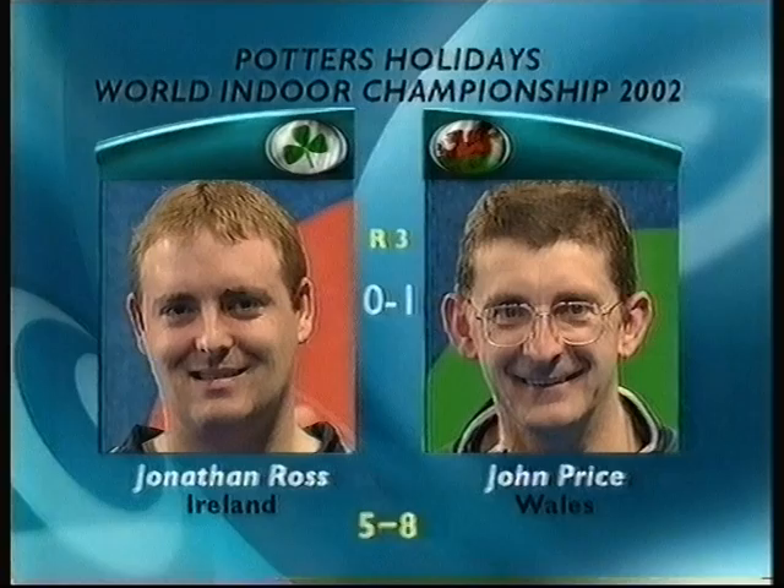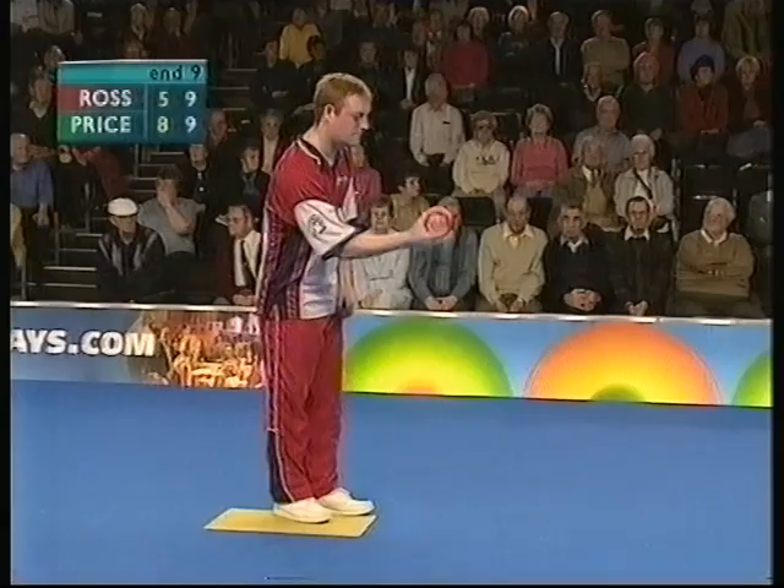Price won the first set 8-5, and Ross rallied in the second to level it at 9-0. We join it with Ross, the 13th seed, delivering his third bowl. Your commentators here are Adam Jeffery and David Rhys-Jones.